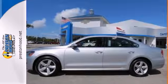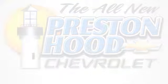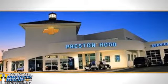The friendly professionals at Preston Hood Chevrolet deliver the best selection, the best service, and the best experience at 11325 Cedar Lake Road in Biloxi, Mississippi.